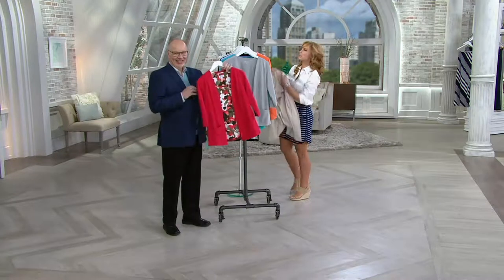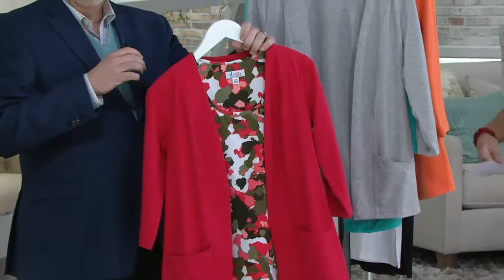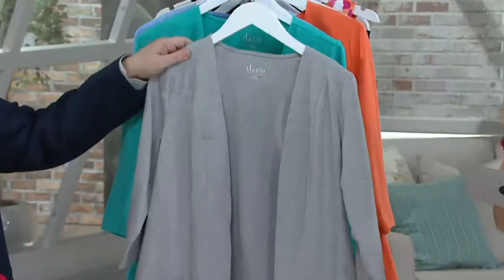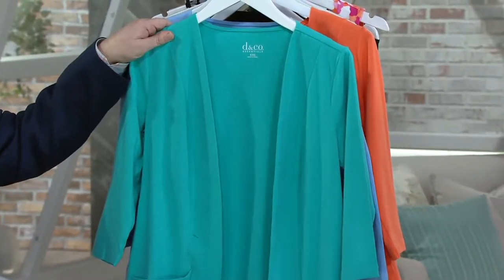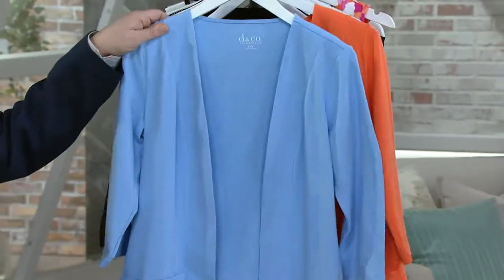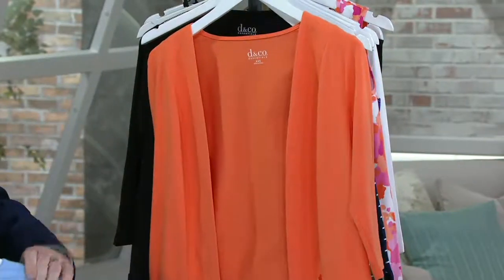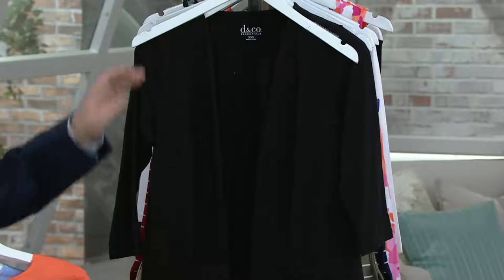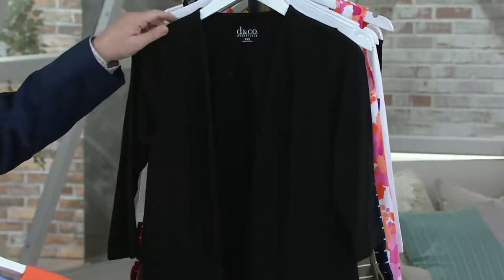The light heather gray is available small through 3X. The aqua, double extra small through 3X — all sizes for now. The chambray, full size range. The orange, small through 1X. And the black, double extra small through 3X.